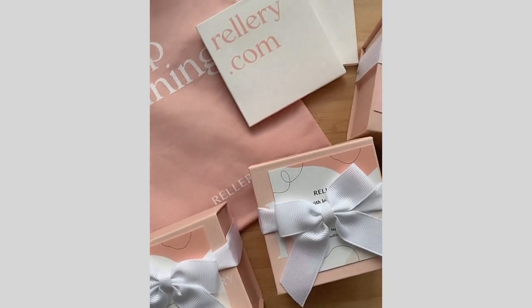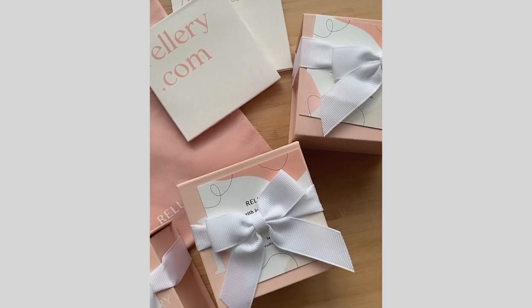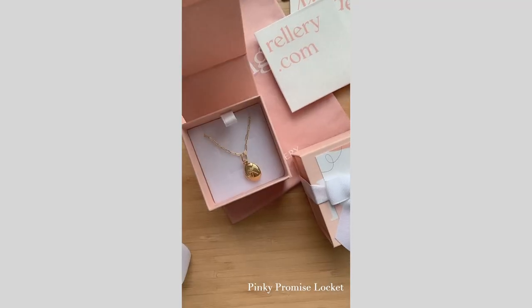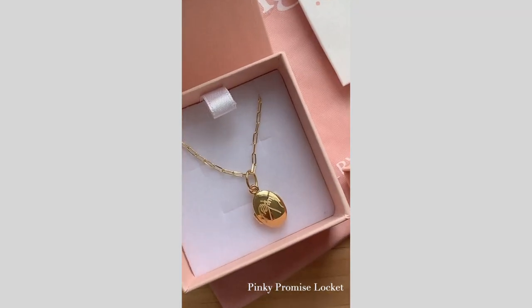Before I begin, I do want to share the sponsor of today's video — it is Rellerie Jewelry. I'm wearing their jewelry today and I'll be showing you guys how I style them throughout this haul. I'm really excited to share the brand with you guys because they are first of all so beautiful, and second of all they only use precious metals — no brass or nickel. Everything is very high quality and made to last.